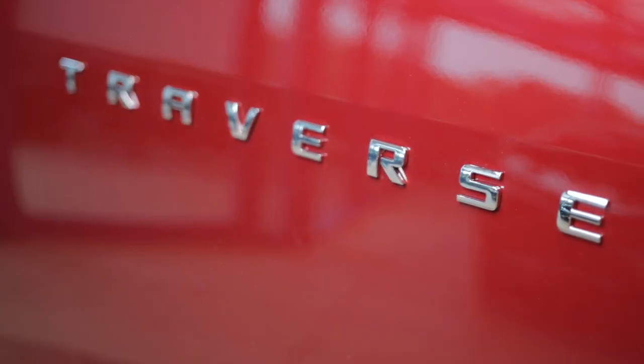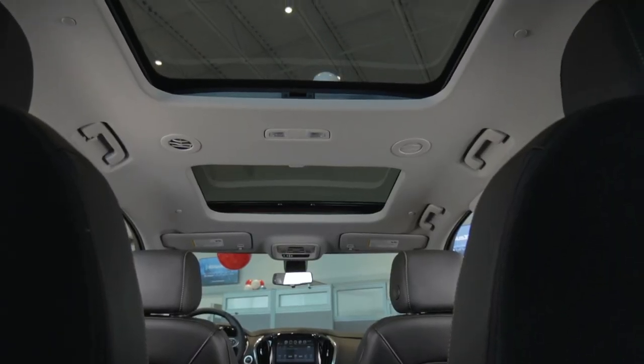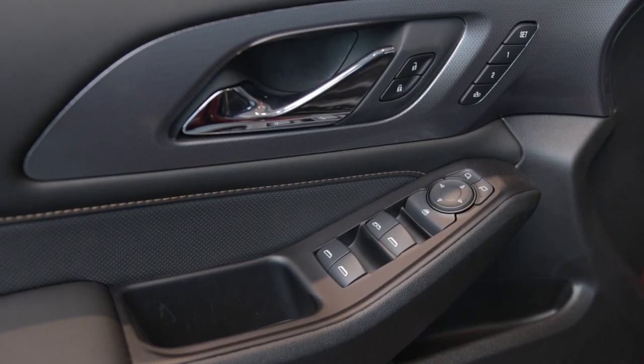This 2019 Traverse comes with heated seats, air-conditioned seats, and comes standard with OnStar. It does have dual sunroofs inside the vehicle, along with power windows, power locks, and power seats.